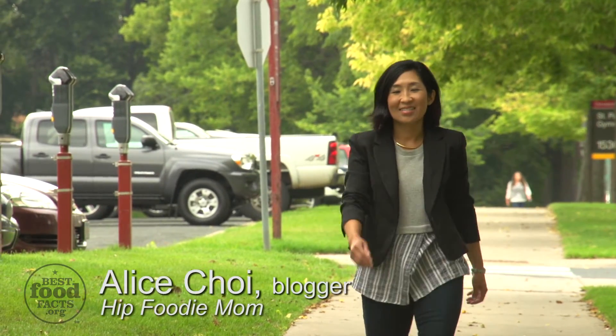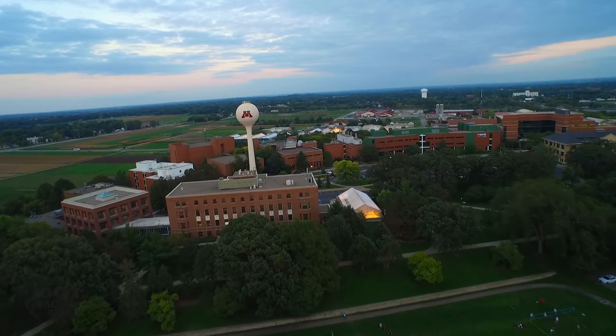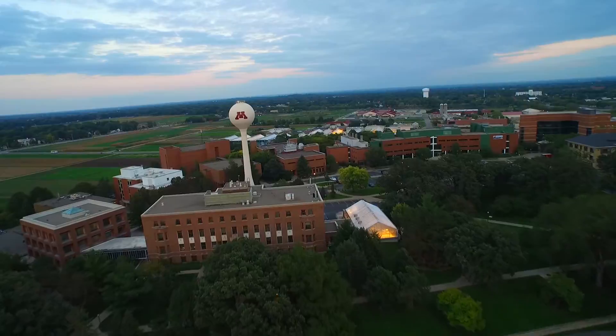I'm Alice Choi, a wife, mother of two, home cook, and I run a food blog called Hip Foodie Mom. Today we're at the University of Minnesota, and we're going to be meeting with Dr. Jeff Bender.